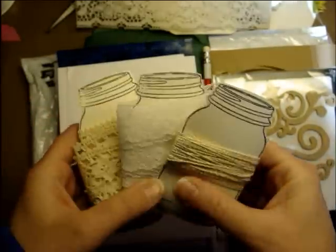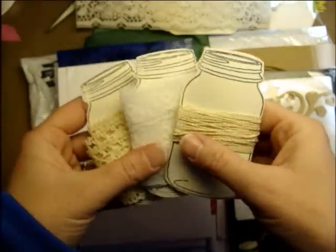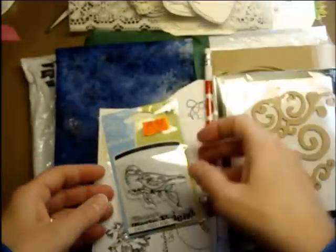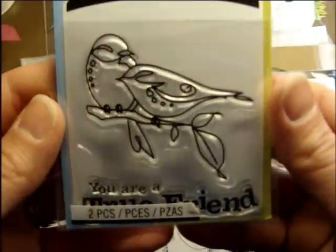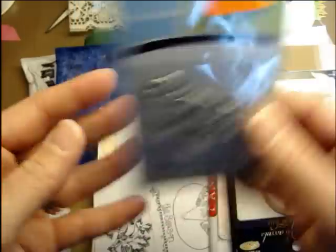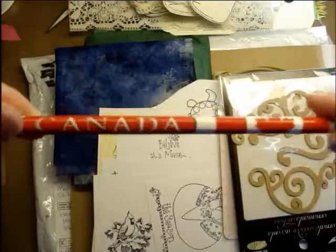I totally ripped off your idea and used that for another gift that I did. And then she sent me some really cool envelopes, which I can make cards that go in those. And this stamp — I love this stamp. So stinking cute. It says 'you are a true friend.' A Canada pencil.